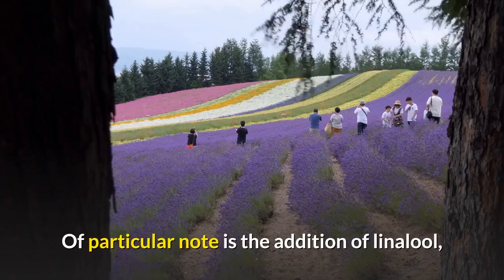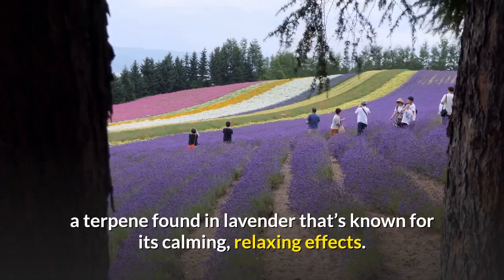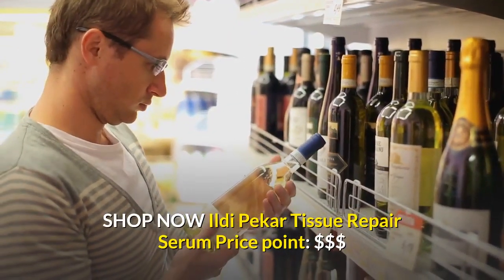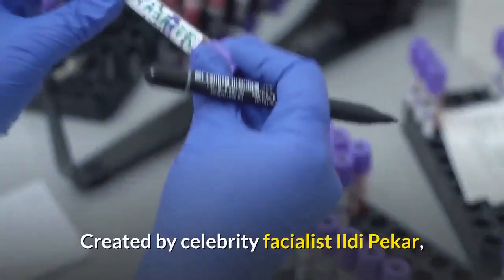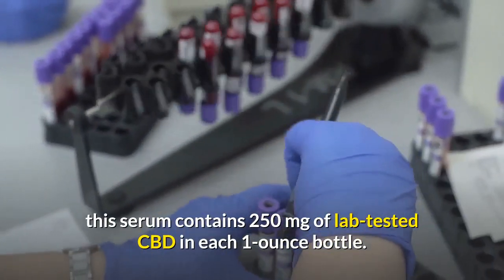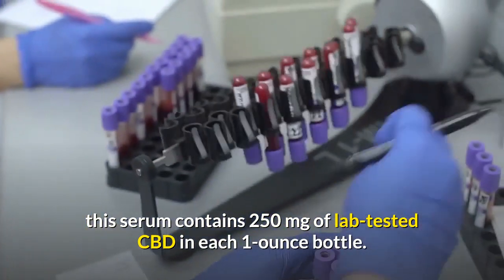Of particular note is the addition of linalool, a terpene found in lavender that's known for its calming, relaxing effects. Shop now. Ildi Pekar Tissue Repair Serum — price point: $$$. Created by celebrity facialist Ildi Pekar, this serum contains 250 milligrams of lab-tested CBD in each one-ounce bottle.